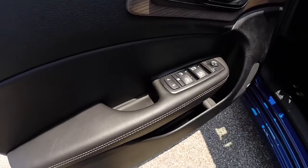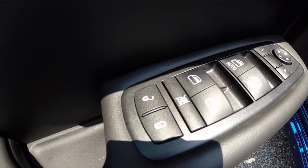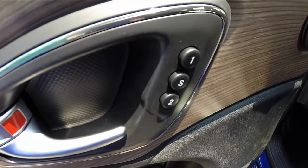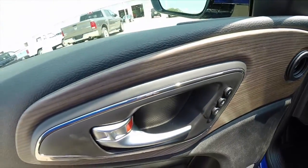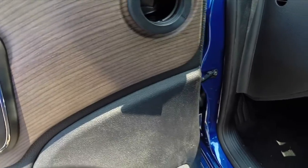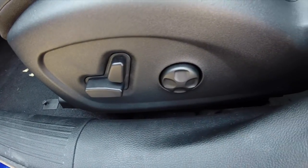Let's go ahead and take a look at the interior now. On the interior we have power heated mirrors, windows, and door locks. Auto one touch up and down for the driver and front passenger. Two driver memory. We also have the authentic American walnut trim.